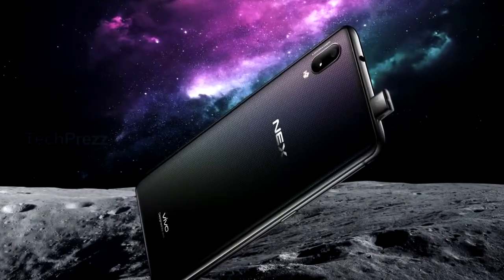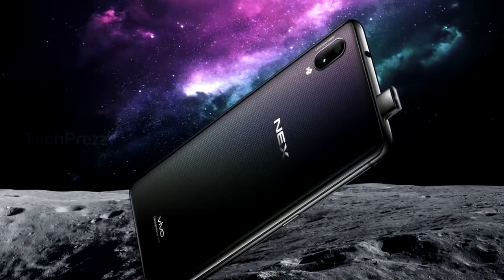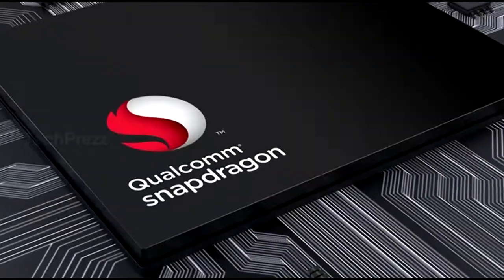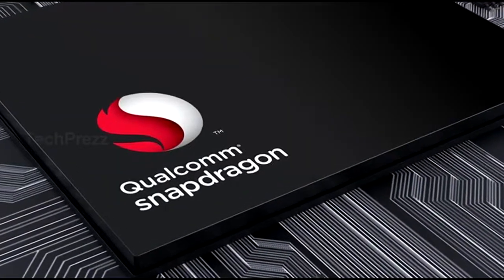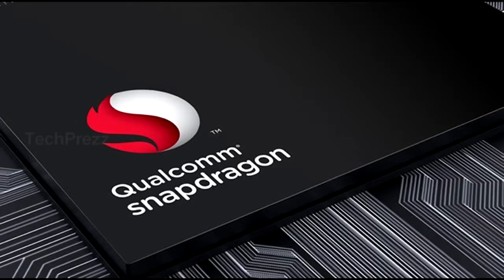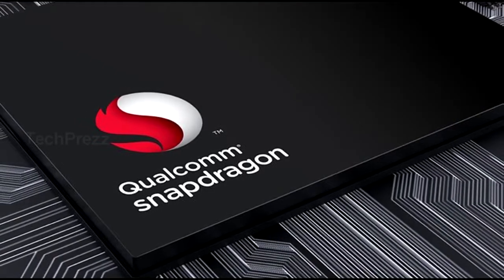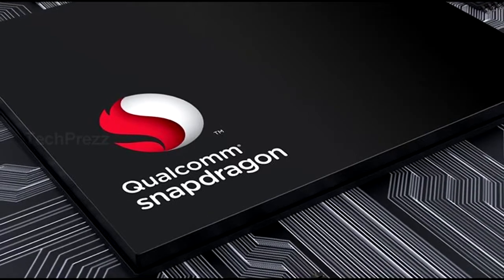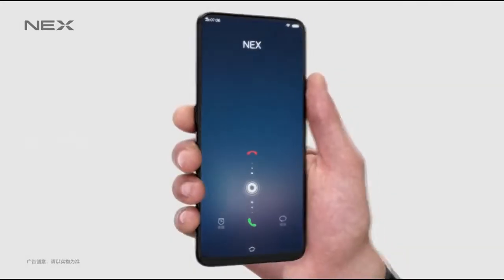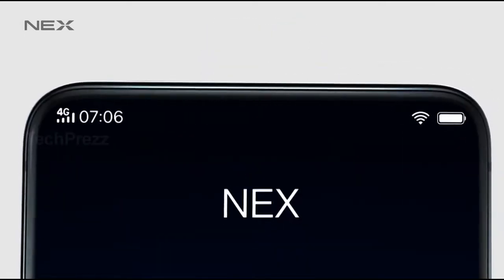Considering mainstream high-end phones, both come with decent specs inside, but the Nex S is a true beast, boasting 8GB of RAM and either 128 or 256GB of internal storage. On the other hand, the Nex A sports a modest Snapdragon 710 chipset, coupled with 6GB of RAM and 128GB of internal storage.